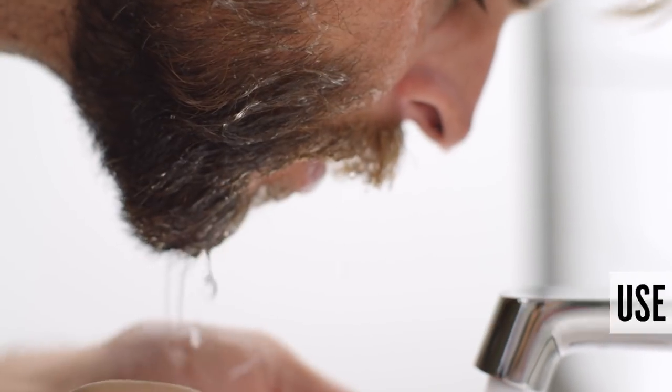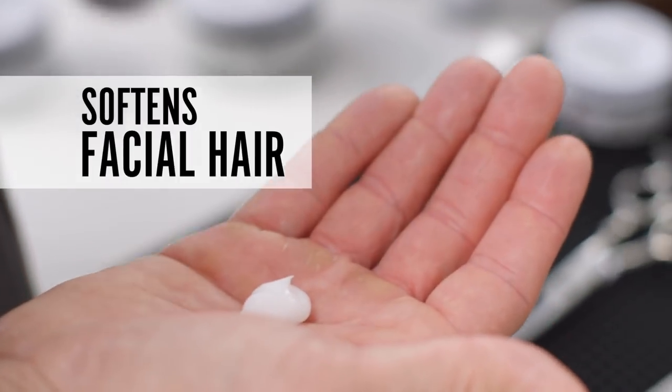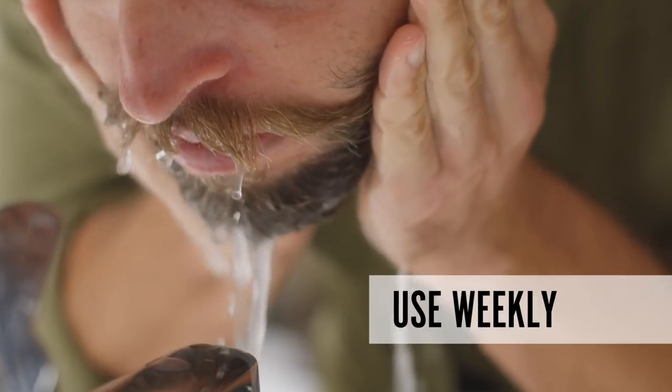Next is a beard and scruff softener. Think of this like a conditioner for your beard. Use it in the shower and leave it in for 30 seconds, then rinse it out. If you have a longer beard, leave it in a little longer. I suggest using this about once a week.